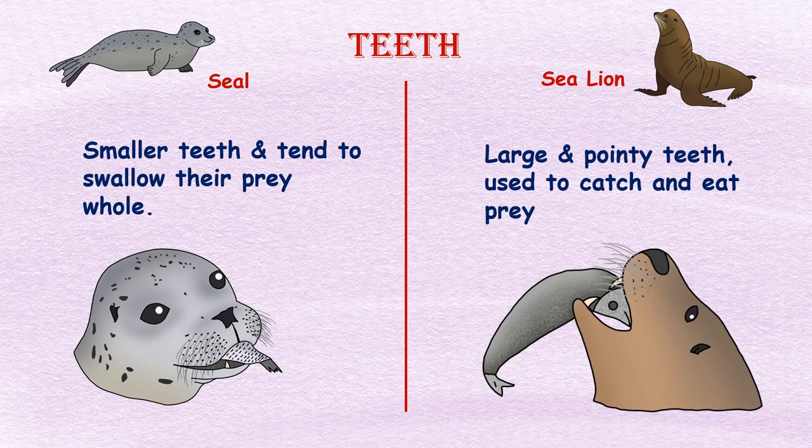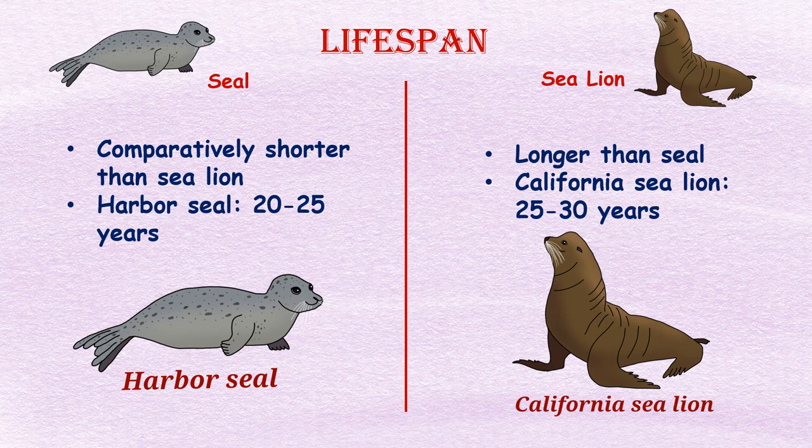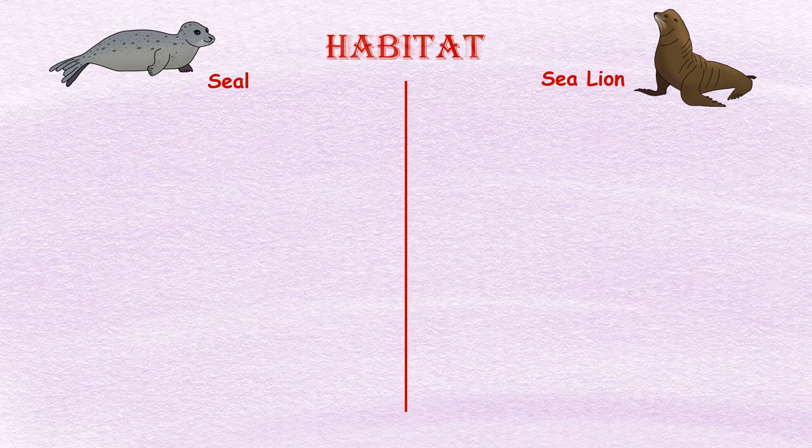Teeth: Sea lions have large and pointy teeth that they use to catch and eat prey. Seals, on the other hand, have smaller teeth and tend to swallow their prey whole. Lifespan: Sea lions tend to have a longer lifespan than seals. For example, California sea lions can live up to 25 to 30 years, while harbor seals usually live up to 20 to 25 years.